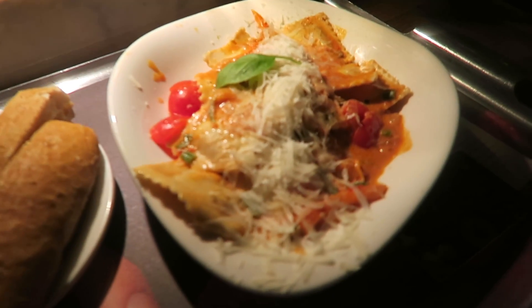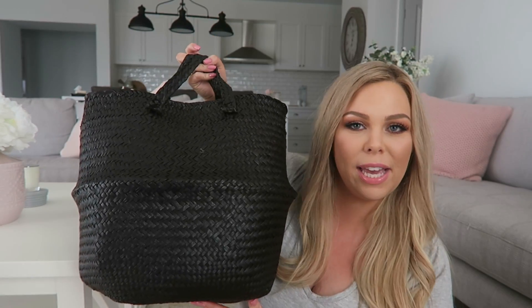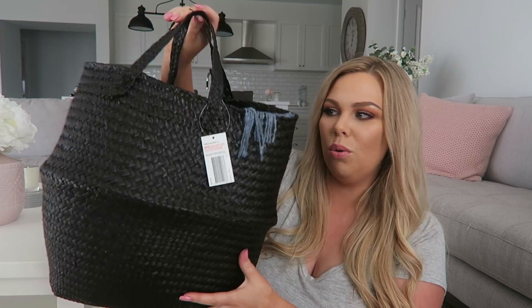Oh my gosh, look at all the cheese! Hey guys, it is — I think it's like two weeks after the Kmart event. But I really wanted to show you what I got in my goodie bag. I know you guys love seeing Kmart hauls and things like that. The first thing is I got this massive basket, which they had the plants in. That's kind of cool.